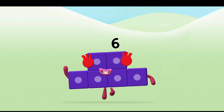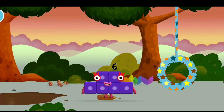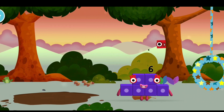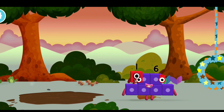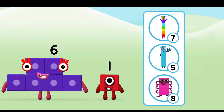Super! You made a new number block! You've found one! Which number block do you think adding these together will equal?